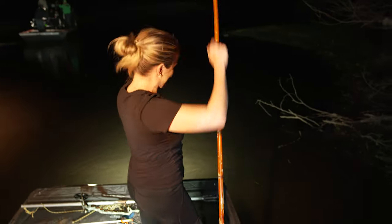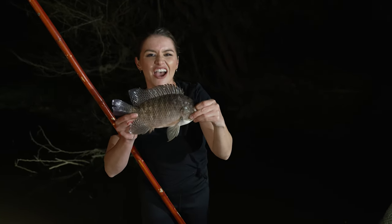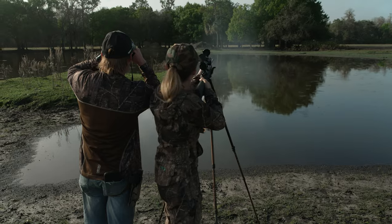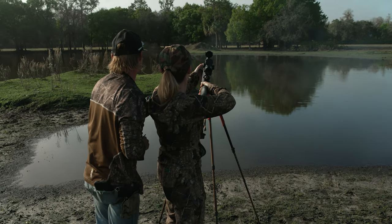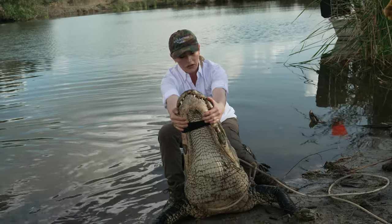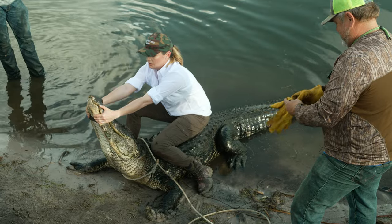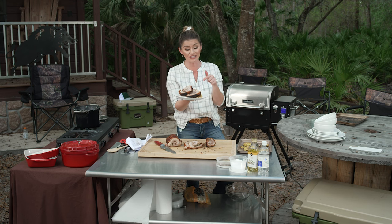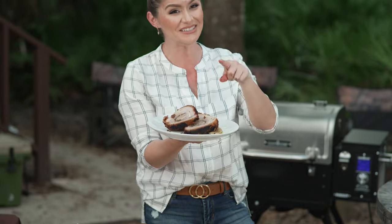Get him in, get him in! And now we got dinner fight! This is a big-ass hog that's three times my size. Nice shot! Did I get him? You hit him. You smoked him. This is one killer dish, pun intended.